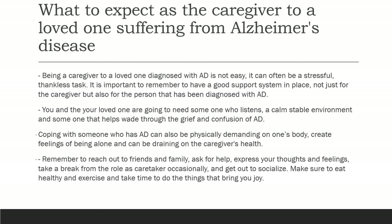What to expect as the caregiver to a loved one suffering from Alzheimer's disease: being a caregiver is not easy — it can often be a stressful, thankless job. It is important to remember to have a good support system in place, not just for you as the caregiver, but also for the person diagnosed. You and your loved one are going to need someone who listens, a calm stable environment, and someone who helps wade through the grief and confusion of dealing with Alzheimer's disease.